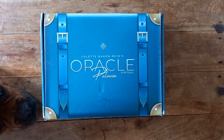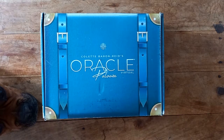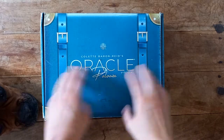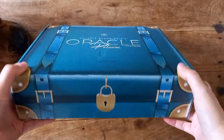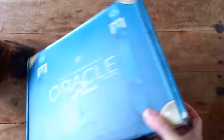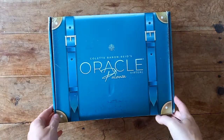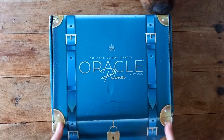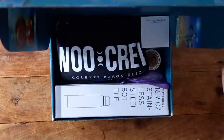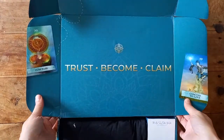Hi guys, I'm just coming in to show you my Oracle Palooza swag box, which is a virtual event by Collect Baron Reid. It's just arrived — I've taken all my details off because the box is just too cute, I wanted to keep it. I'm a magpie, so let's see what you get. I think this is the upgraded box I got for the weekend for Collect Baron Reid's Oracle Palooza.